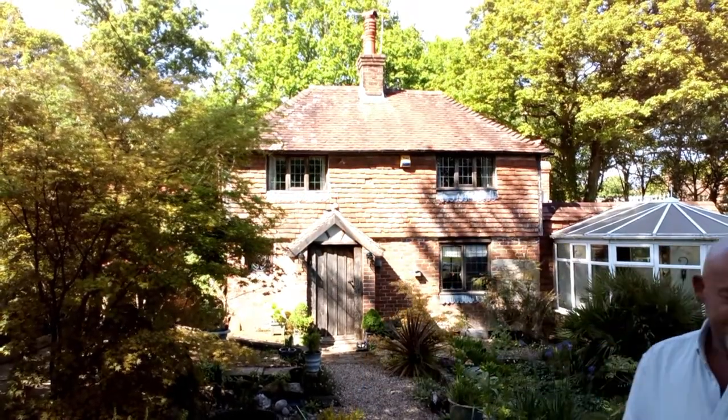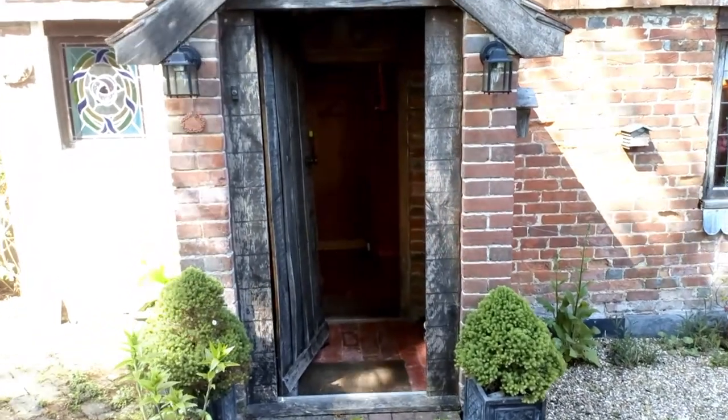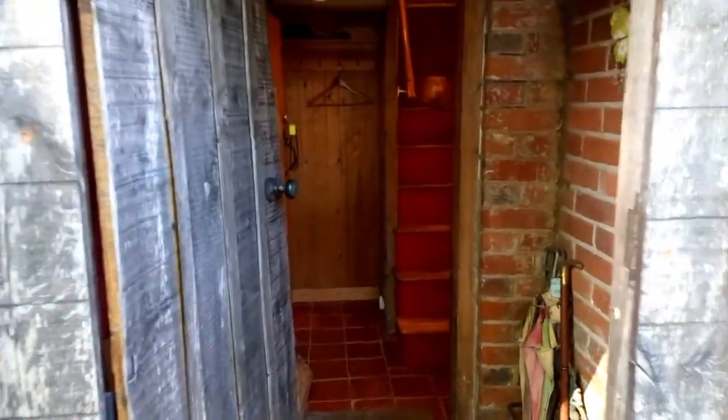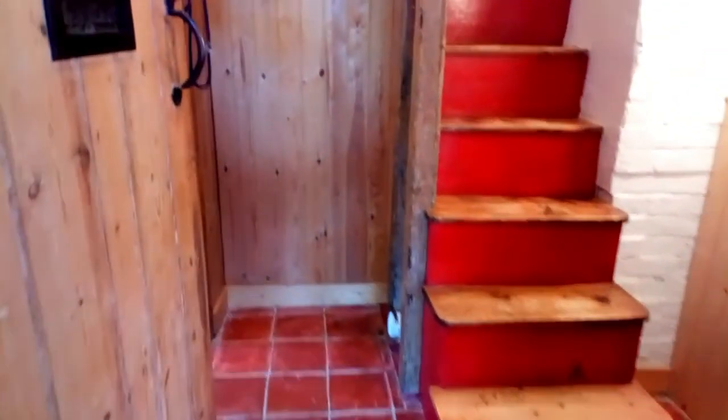Hi and welcome back to Inside RG. So this unlisted cottage dates back to probably 1750, 1760, something like that. You've got an entrance porch and then straight into the hall. Bathroom there off to the left.